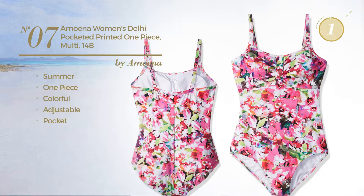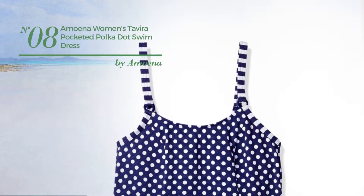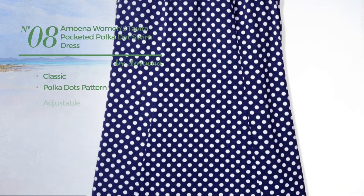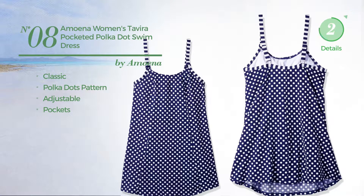Number eight: featuring a classic design with a polka dots pattern, crafted from adjustable material, with a pocket, available only in this multi-colored version.